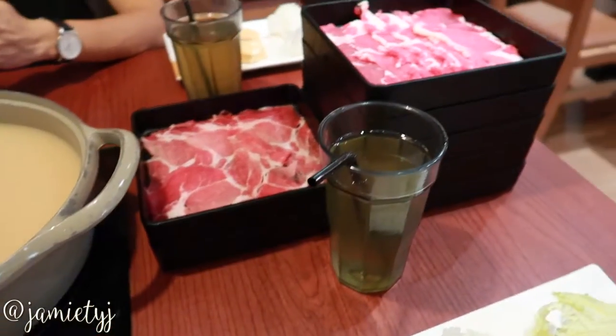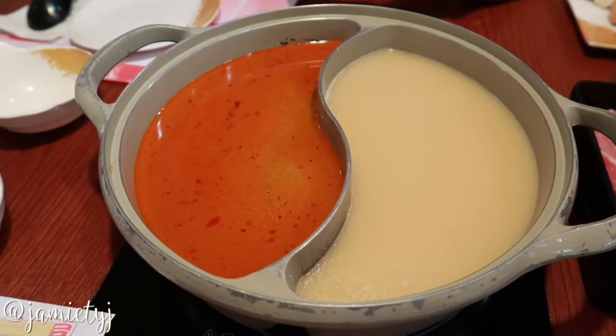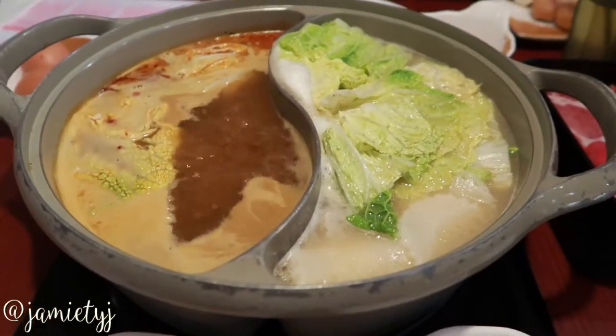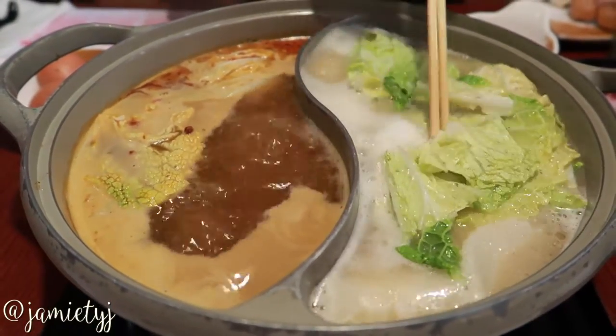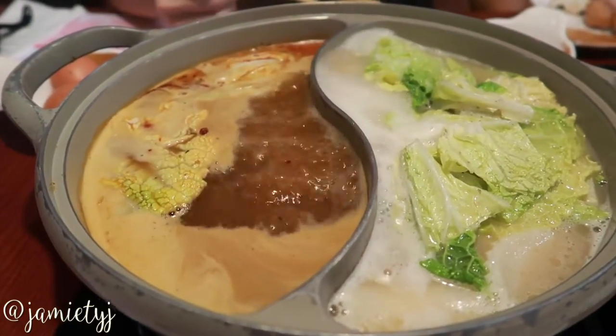We're trying the mala soup and the bujani — we usually get Sukiya free and bujani soup. Our verdict on mala is that it's good. It's very xiang but it doesn't have that vicious spiciness that you get with mala. So if you like the taste like I do but can't take the spice, it's a good try.